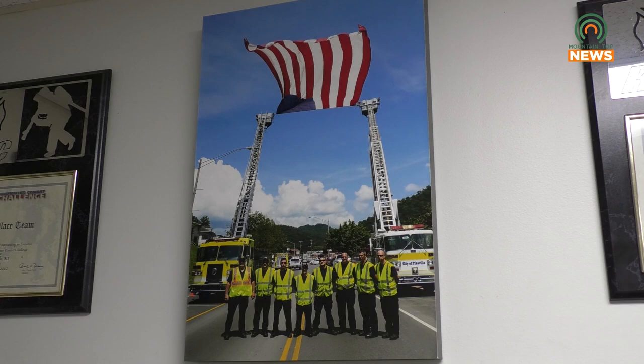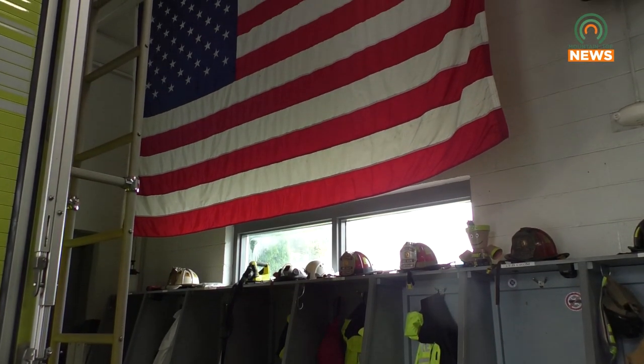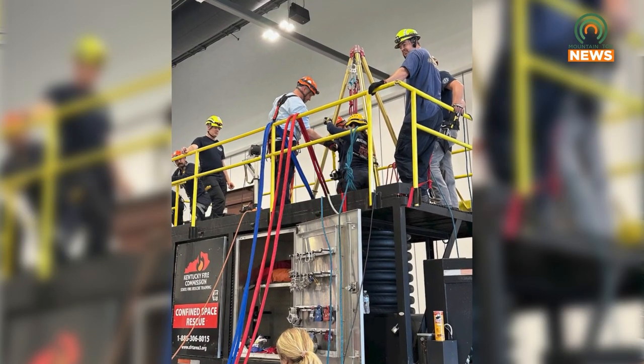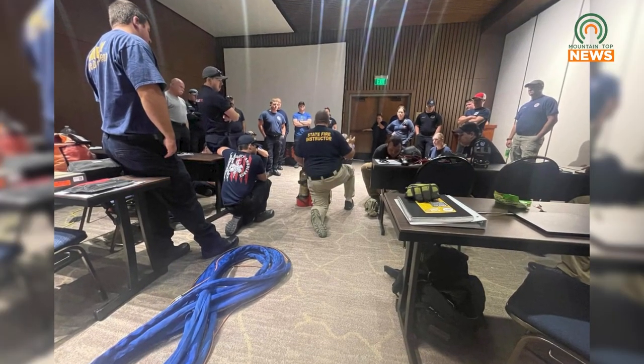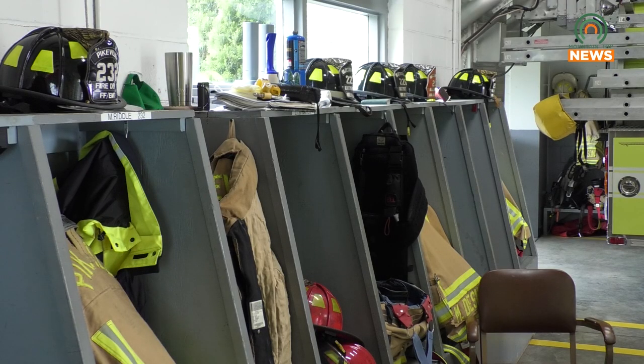We started doing more real-life scenarios where we would put somebody in as a victim inside a confined space. It would be enclosed, and we would go in and have to do a rescue. It puts a lot of aspects of the fire service together — using rope, using other kinds of rescue equipment. You've got supplied air as well as your SCBA, which is what you would use to go into a fire that provides air in case the air quality in that confined space is bad.